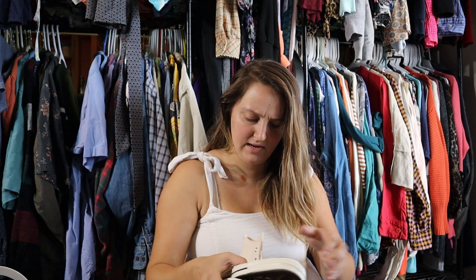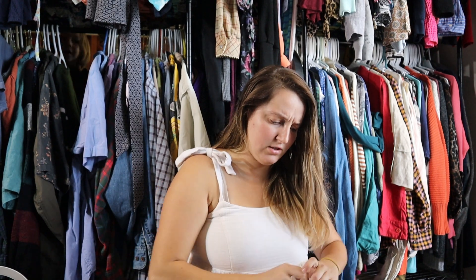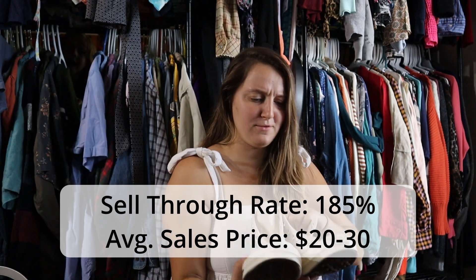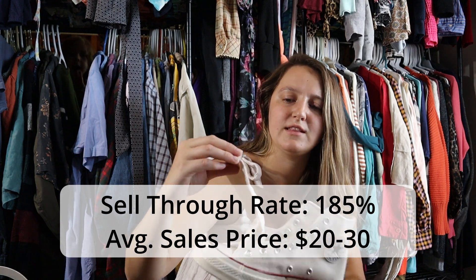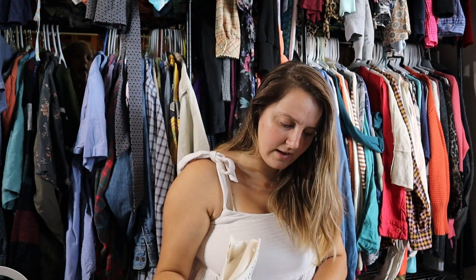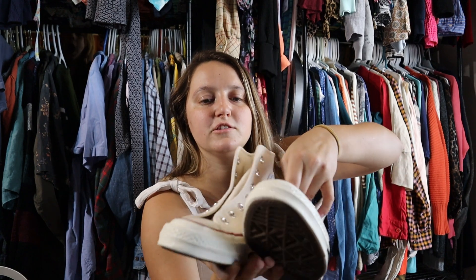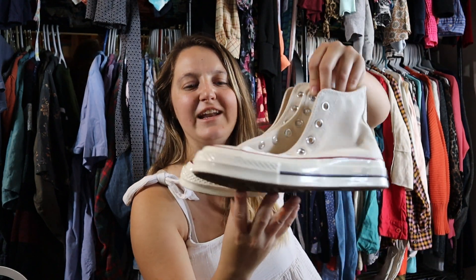The last thing in here is some Converse Chuck Taylor All-Stars. These look really interesting but they don't have any laces. They say 'athletic shoes' with a thing that says 'player's name' on them. They look different from a lot of Converse I find — they almost look fake at first just because this part looks so shiny, which is weird. Maybe they're vintage. Hopefully I have a pair of laces I can throw in them; otherwise I'll probably just sell them with no laces.